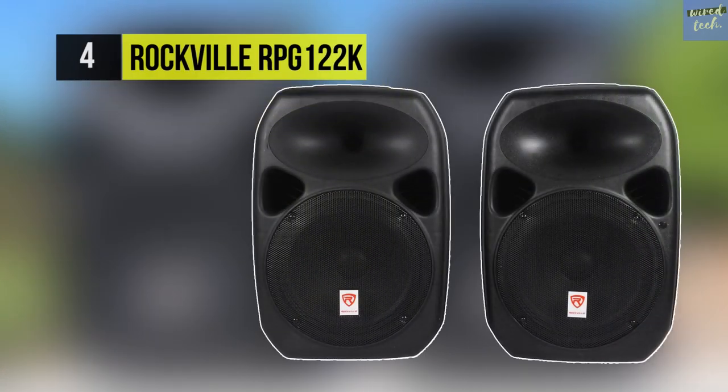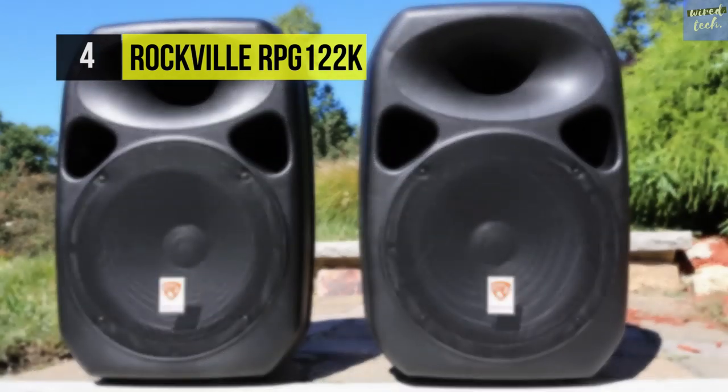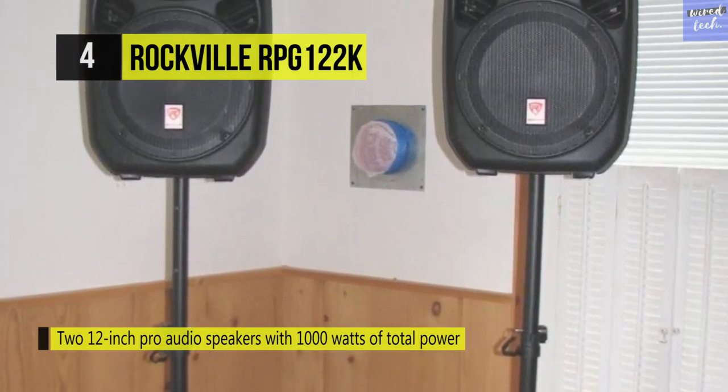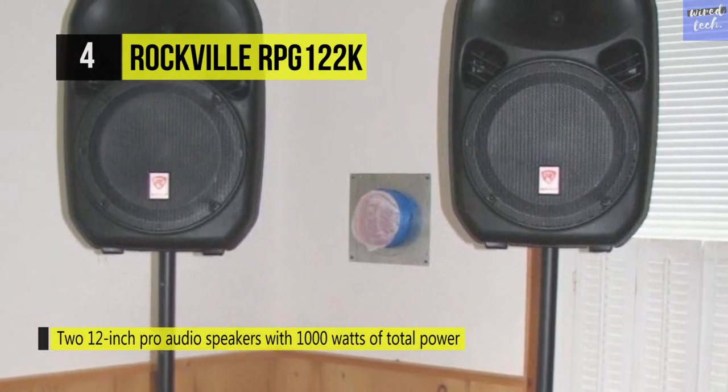The Rockville RPG-122K. This is a complete package all-in-one 12-inch PA system, and it comes with 1,000 watts of total power. It includes a master active speaker that features the built-in amplifier and a second passive speaker that's powered from the master speaker amp.